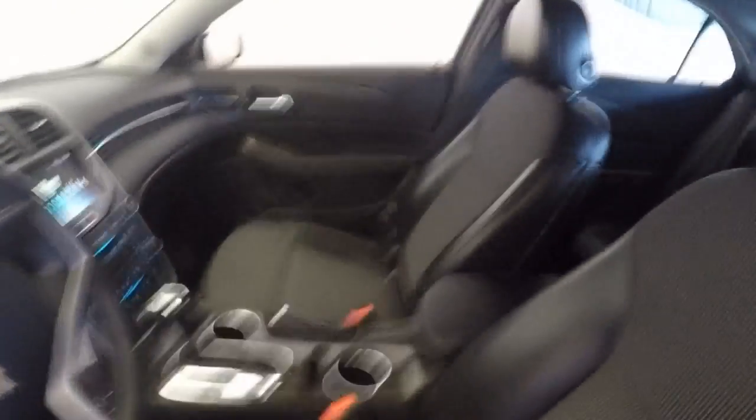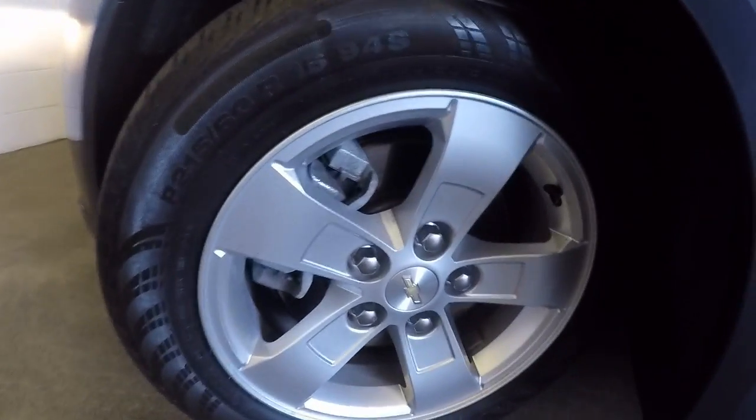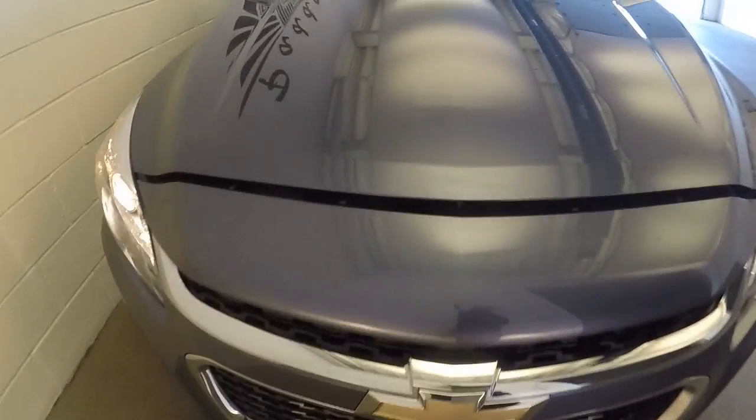Let's check under the hood. Just a real clean car, that's for sure. Again, aluminum alloy wheels. Good tread coming around the front. The paint's in real good condition on this Malibu.